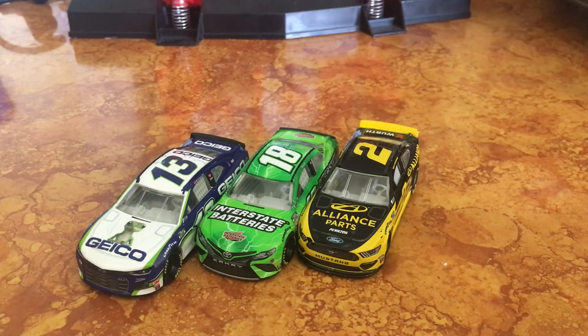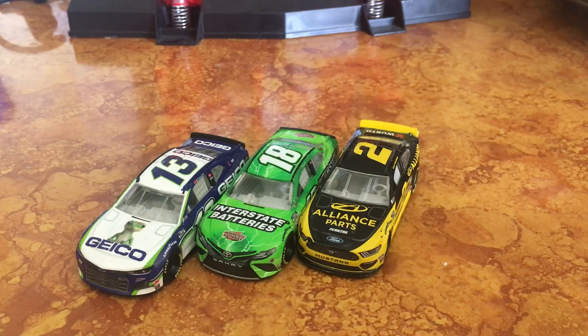And you got the Bubba Wallace Show car. Not sure if that car's out yet — I know it should be getting released here soon. But I am really excited for that one because I have a bad feeling that all the Bubba cars are going to sell out before I can get them.